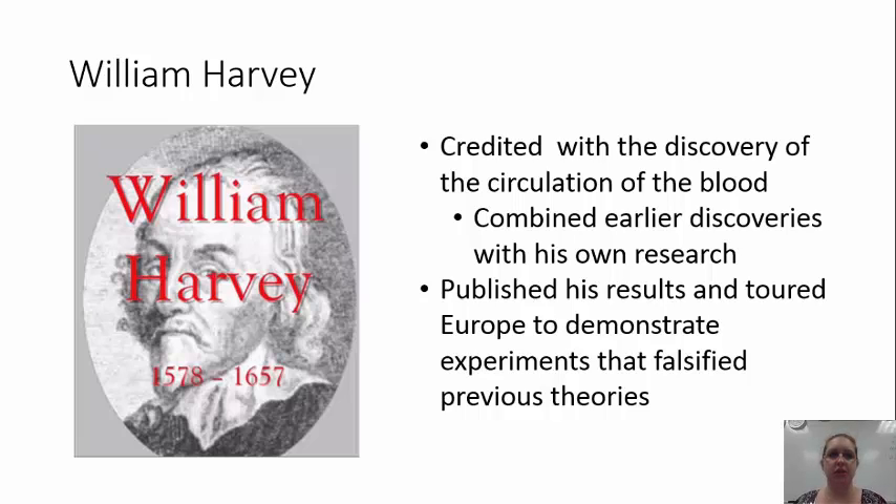The first thing we want to talk about is a gentleman named Dr. William Harvey. He's been credited with the discovery of the circulation of the blood in the body. He actually combined his research with earlier discoveries and then published these results. Once he published his results, it still did not persuade people to go against the previous theories of how the blood moved through the body. So he actually started touring Europe to demonstrate the experiments that he did and some others that helped to reinforce his ideas and to falsify those previous theories.